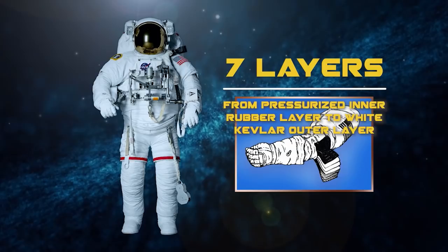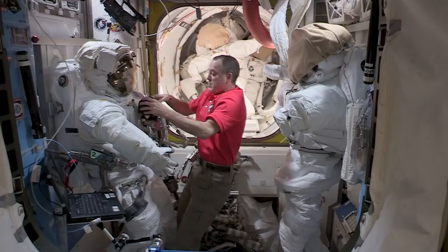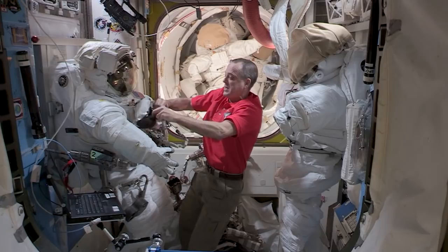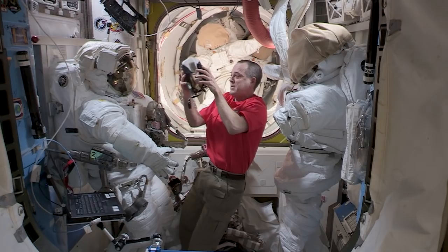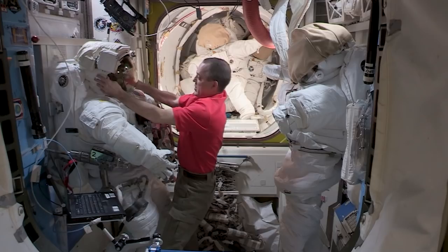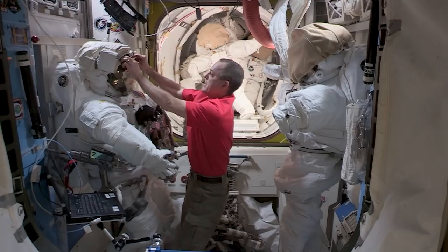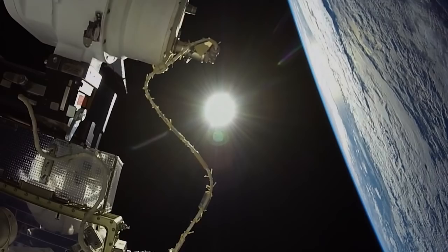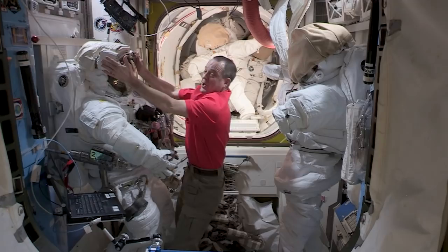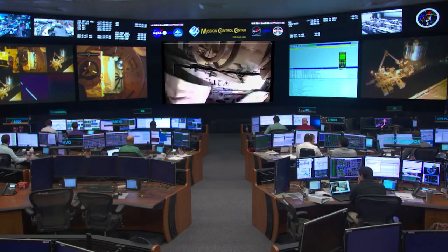The crew member inside the spacesuit also wears a Snoopy cap — a communications cap with a radio so we can talk to Houston, to people on the space station, and to each other. Another key component of the EMU is the helmet, which has a gold visor that protects us from the rays of the sun. It's pretty bright out there, and this gold visor helps reflect sunlight so we can see and operate in daylight. At nighttime we can raise the visor for a clearer view, and we have helmet lights built in. On top of the helmet, there is also a television camera so the ground can watch us work.